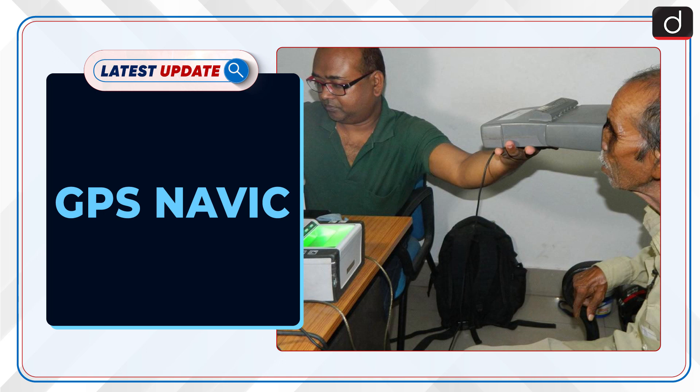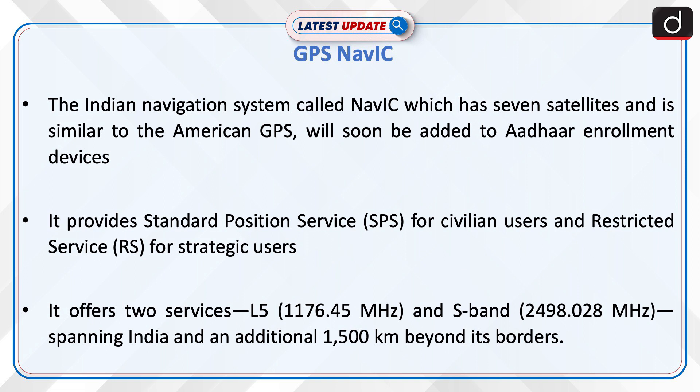Welcome to the latest update program. The topic of discussion is GPS NAVIC. The Indian navigation system called NAVIC, which has seven satellites and is similar to the American GPS, will soon be added to Aadhaar enrollment devices.